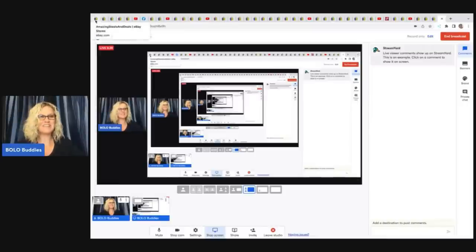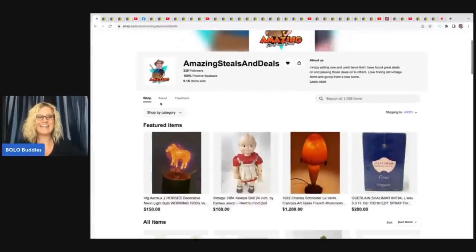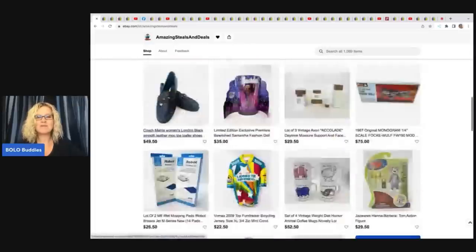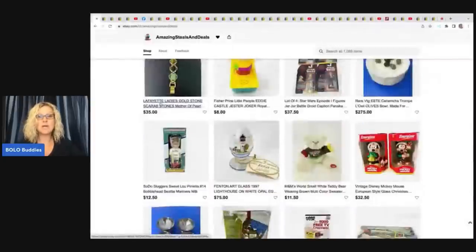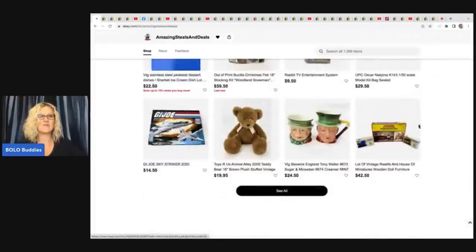The first item comes from Amazing Steals and Deals. His store is fantastic — I will link it down below. What I love about his store is he sells anything from bread and butter, easy-to-find items, to huge, big money Bolos. He is not afraid to pay up for an item if he knows it is a Bolo.